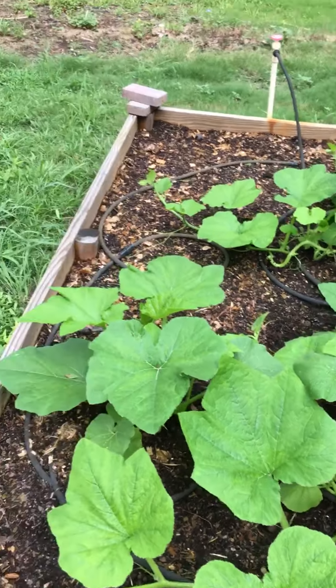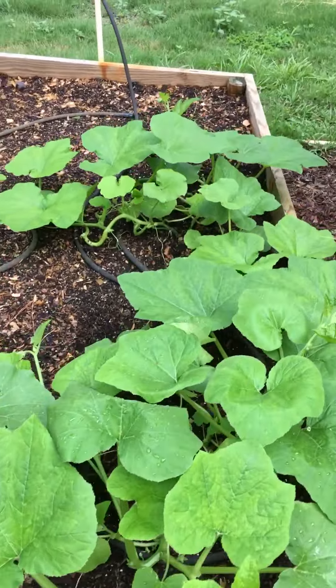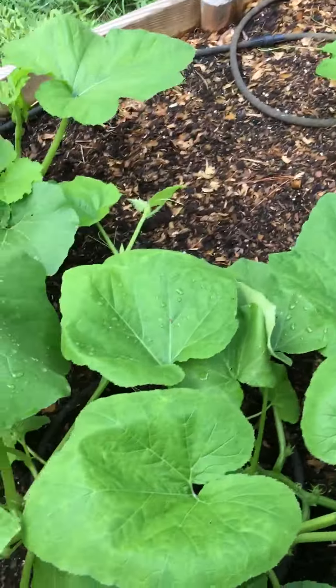Here's my pumpkin patch — it's really doing well. The last thing I planted in the garden, and this used to be the potato bed.